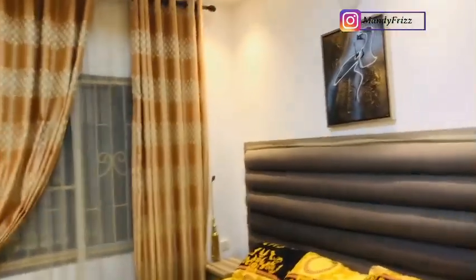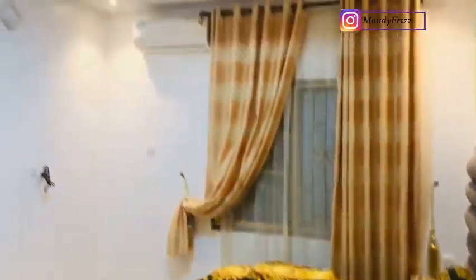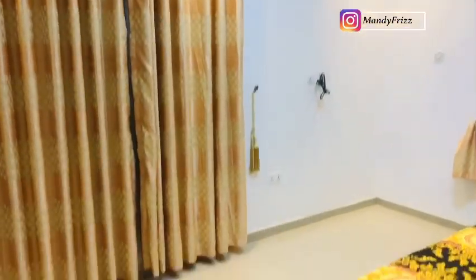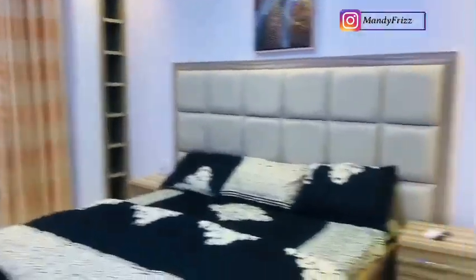This is one of the bedrooms — they are all en-suite. It comes with a fully enclosed shower cubicle and is very spacious, very well lit, and very well ventilated. You can see the decor is very well done. This is an exquisite three-bedroom apartment, well furnished with high taste.